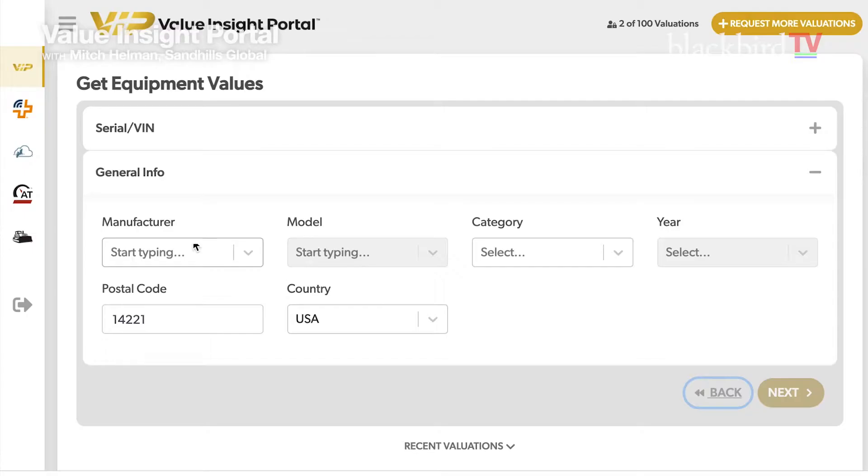Because it's extremely time-consuming. I've been playing with it and it's fantastic. Let me share my screen. So this is the screen that you get when you bring up the Value Insight Portal.